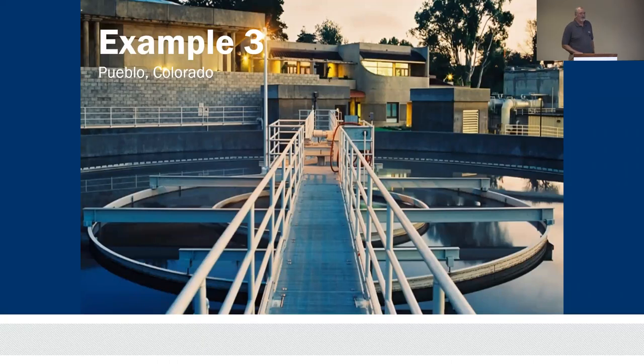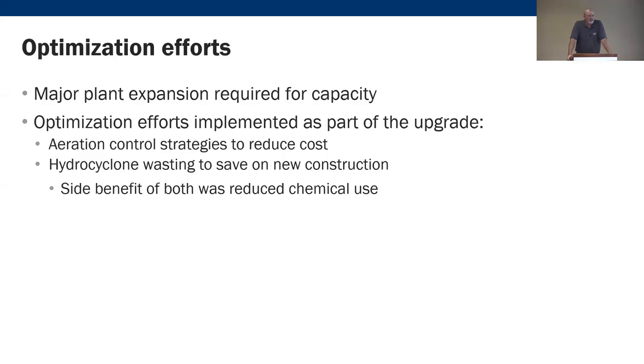Example three: Pueblo, Colorado — where Jose was presenting yesterday. They've done significant modifications and process changes and are learning a lot. They had a major plant expansion, implemented aeration control strategies, and introduced hydrocyclone wasting. Similar to a grit hydrocyclone, you send sludge through it — the light fluffy material exits as waste while the denser, better-settling material returns to the process. A side benefit of these two changes was reduced chemical usage.